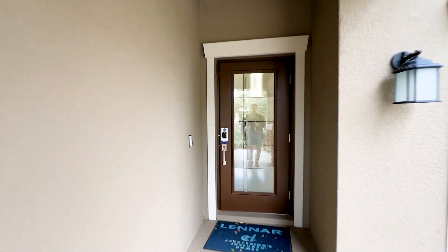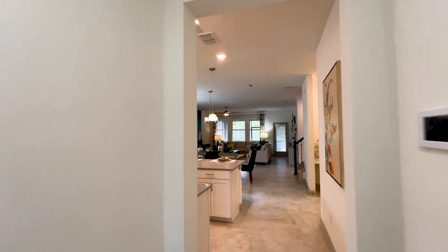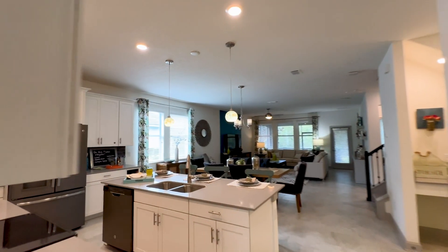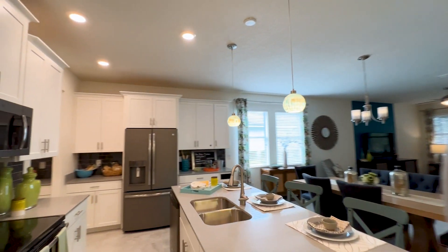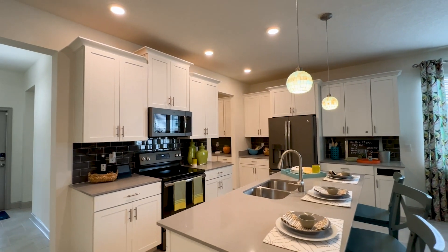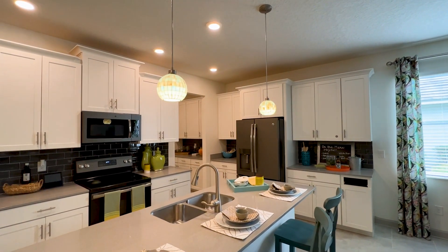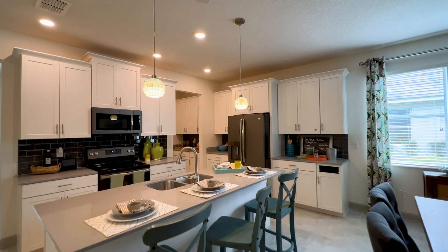Foyer entry here — that's an upgrade as we enter the home. I'm going to go straight to the kitchen since I know you guys like to see that. Nice cabinetry — 42-inch cabinets with crown molding on top, and a dining area.